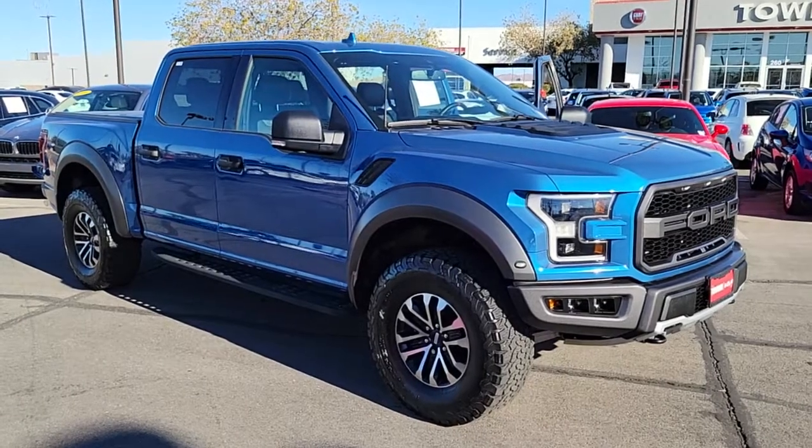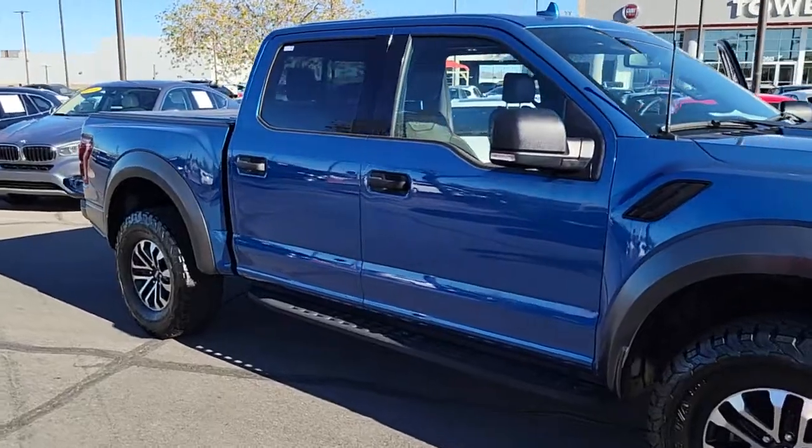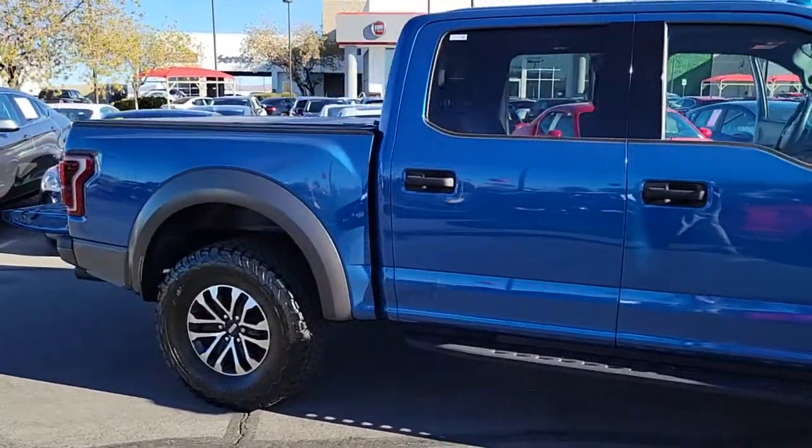Looking for your dream car? It could be the 2020 Ford F-150. With less than 20,000 miles on the odometer, this vehicle stands out from the rest.